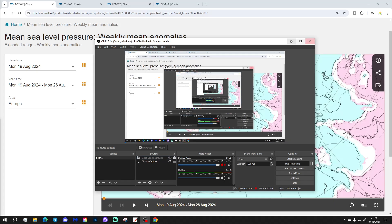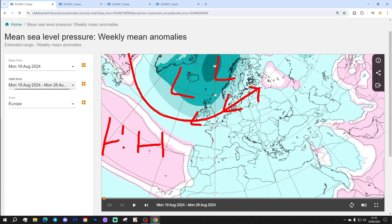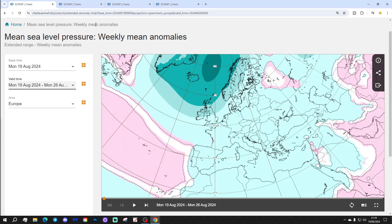Let's start with week one mean sea level pressure anomaly for Europe, taking us through the week we're currently in: the 19th to 26th of August. Low pressure is dominating in the north Atlantic into northern and western Europe, with quite a strong westerly jet stream. There's some high pressure down towards the Azores and back out into the Atlantic, but overall it looks like there's quite a low pressure signal in the week ahead.